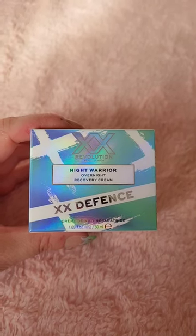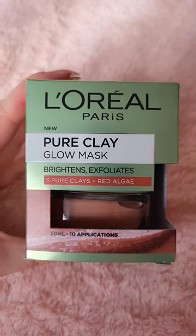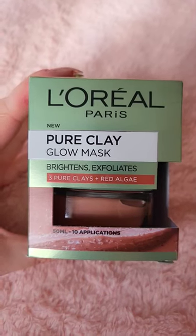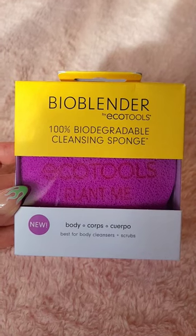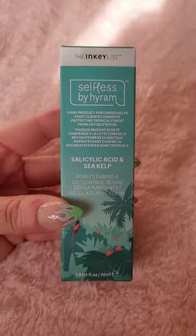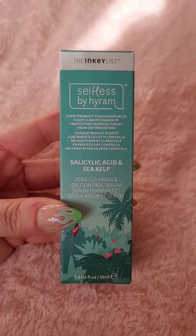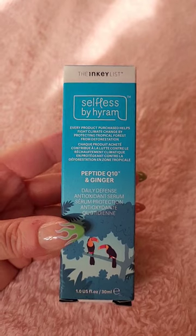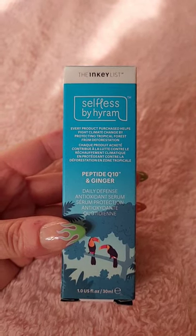I also got the XX Revolution Night Warrior Face Cream for £1.99, the L'Oreal Pure Clay Glow Mask for £2.99, the Eco Tools Bio Blender Cleansing Sponge for the body for £1.50, the Selfless by Hiram Salicylic Acid and Sea Kelp Serum for £1.99, and the Peptide Q10 and Ginger Serum as well for £1.99.